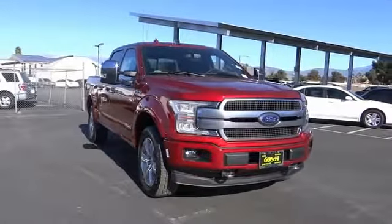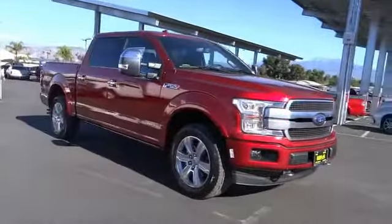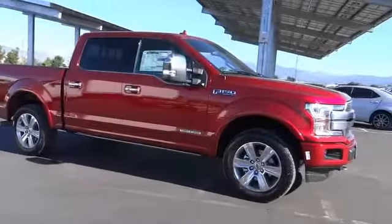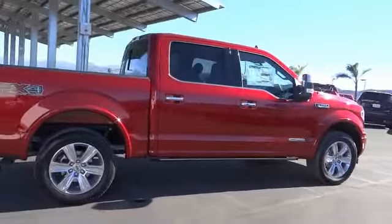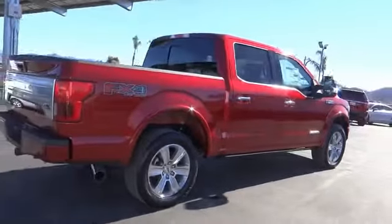Come test drive the 2019 F-150. A Ford F-150 knows how to handle any situation. It's built to follow orders, no whining, and is priced below $70,000.